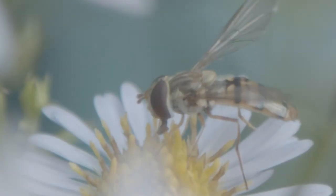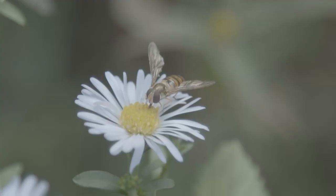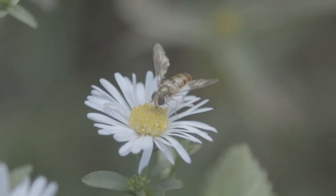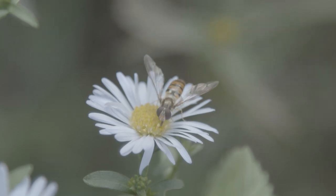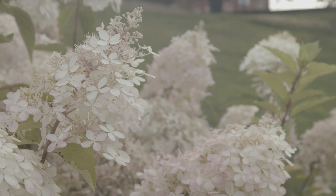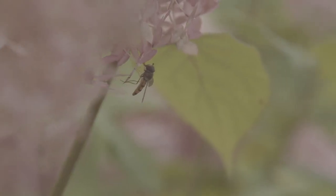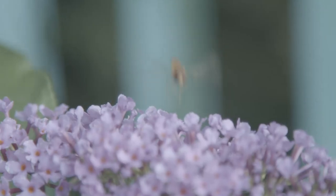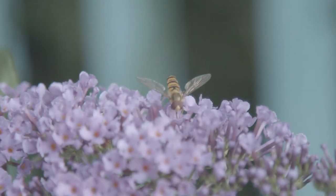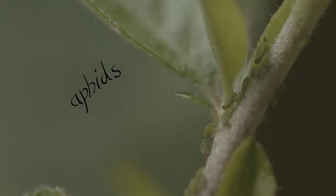It's a hoverfly, also known as a flowerfly. The second name hints at what these flies eat — flower pollen. Hoverflies are actually a welcome friend in a garden. Adults are important pollinators, helping our plants to grow. And their larvae — hoverfly babies — are a vicious predator of aphids, who are a nasty pest.